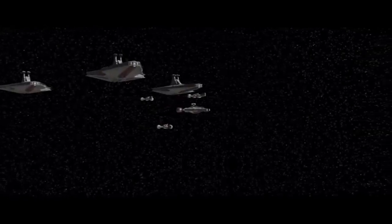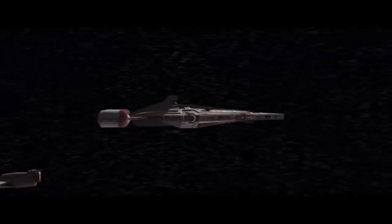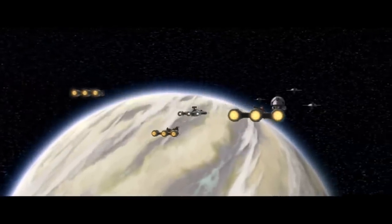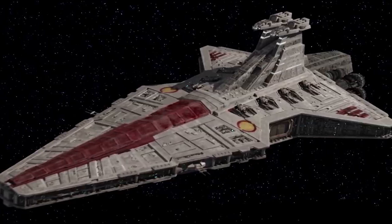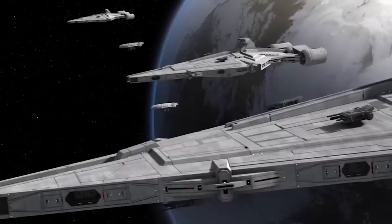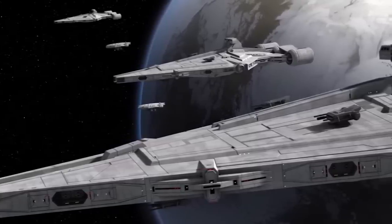Originally designed by Kuat Drive Yards for the Galactic Republic, the Architense-class Light Cruiser played a crucial role in the later months of the Clone Wars, and helped to expand the range and versatility of the Republic Navy by offering a smaller alternative to the Venator-class Star Destroyer. The Architense was so successful during the Clone Wars that it was kept in service throughout the reign of the Galactic Empire and beyond, long after the larger Venator-class had been retired from service.